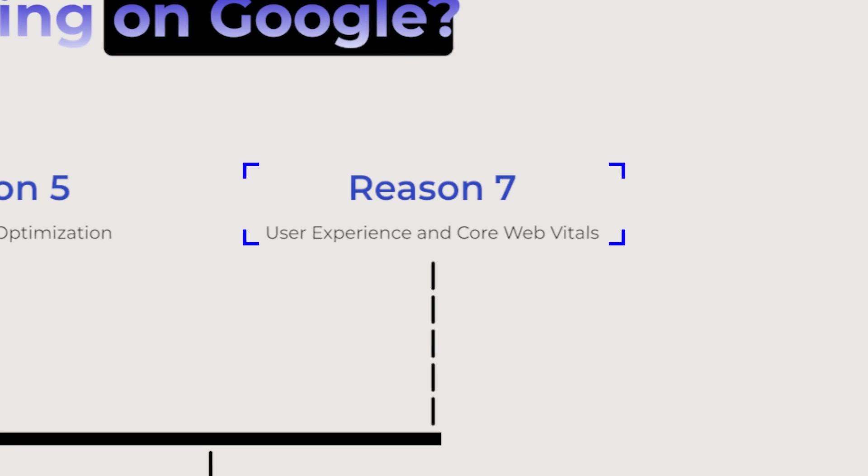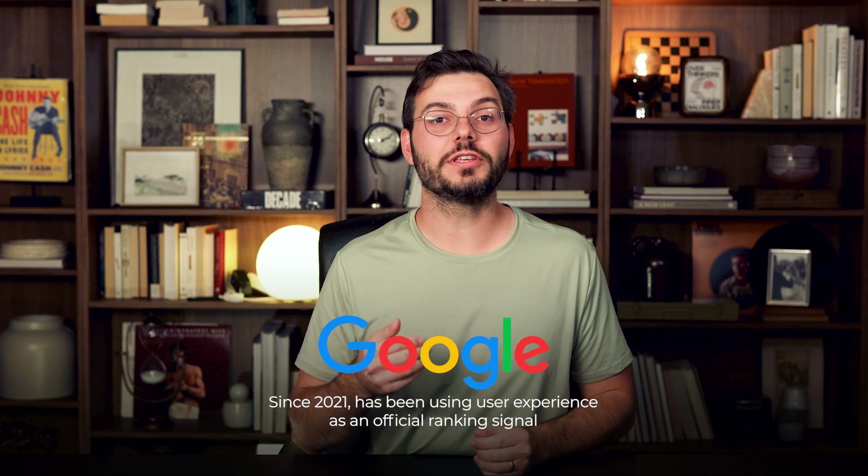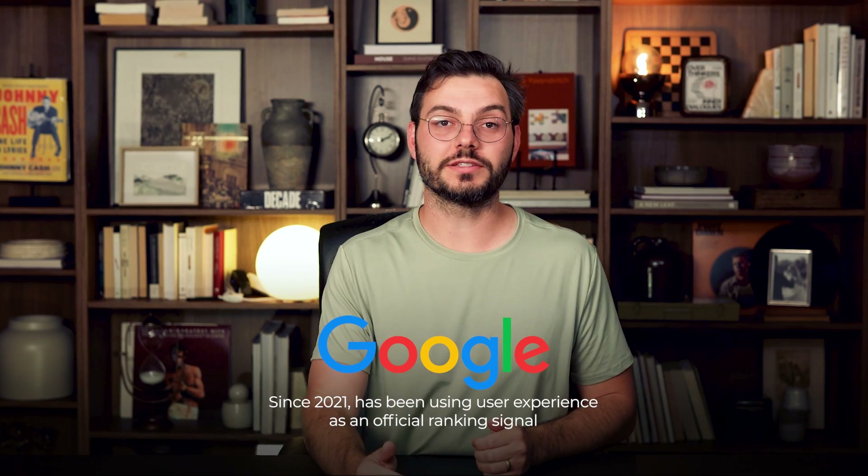Problem number seven: ignoring user experience and core web vitals. Since 2021, Google has been using user experience as an official ranking signal. This includes core web vitals, user behavior metrics like bounce rate and dwell time, and mobile usability. Poor user experience directly impacts your rankings — users bouncing back to the search results tells Google your page didn't satisfy their query.